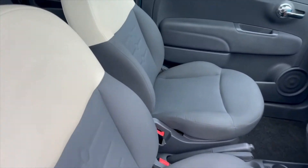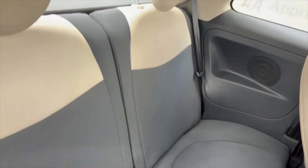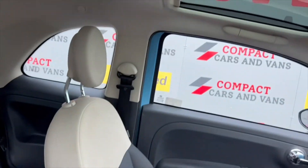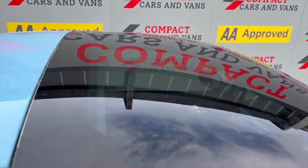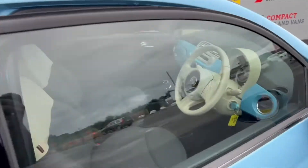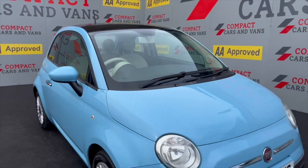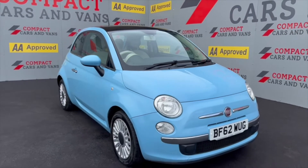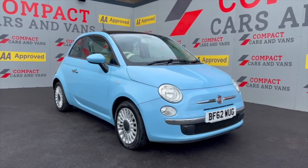It really does pack a lot of spec into such a small car, with plenty of space in the rear for a couple of passengers or child seats. The panoramic roof doesn't open — it's just a nice feature — and it does have a sun blind. If you're interested in having a closer look, give us a call on 01656 76 76 06 or send us a message. Thank you.